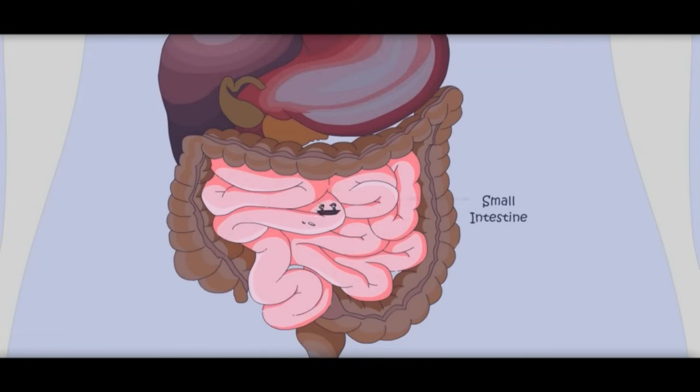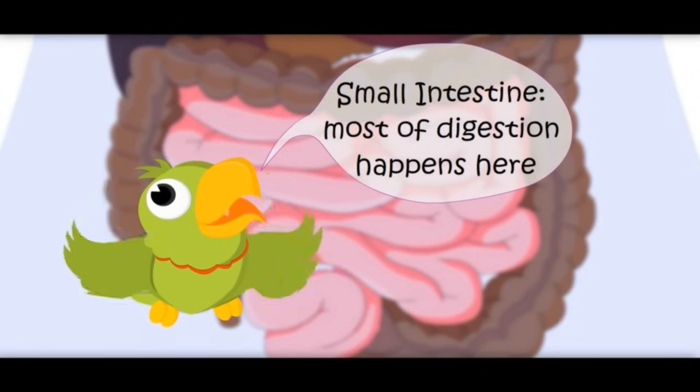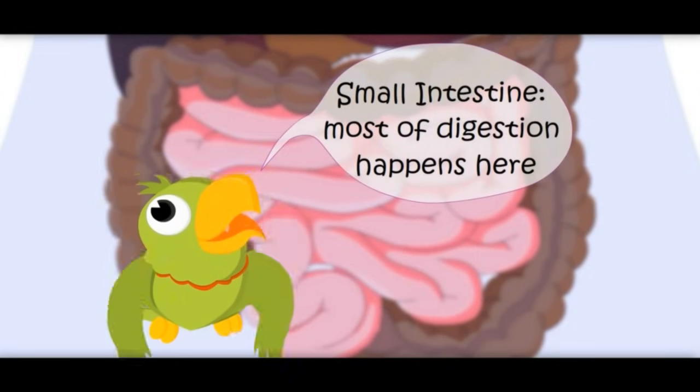It is the small intestine. Food is just traveling — but where would the body take nutrients from the food? Right question at the right time! Most of digestion happens in the small intestine. Most of the nutrients are absorbed by the body here.